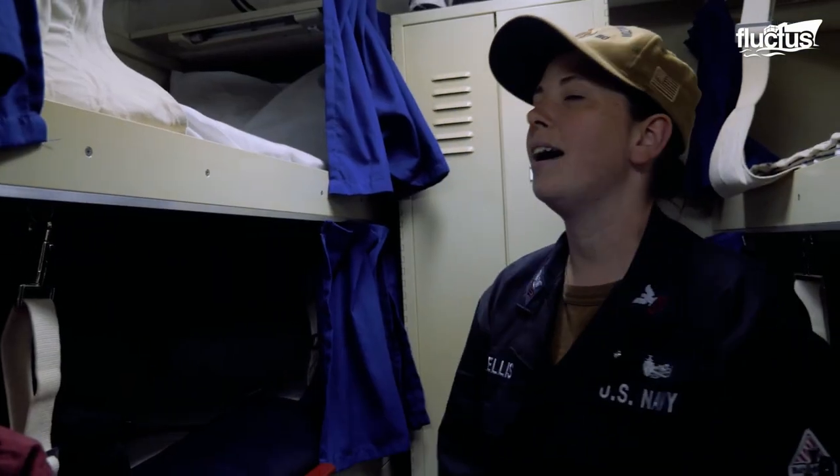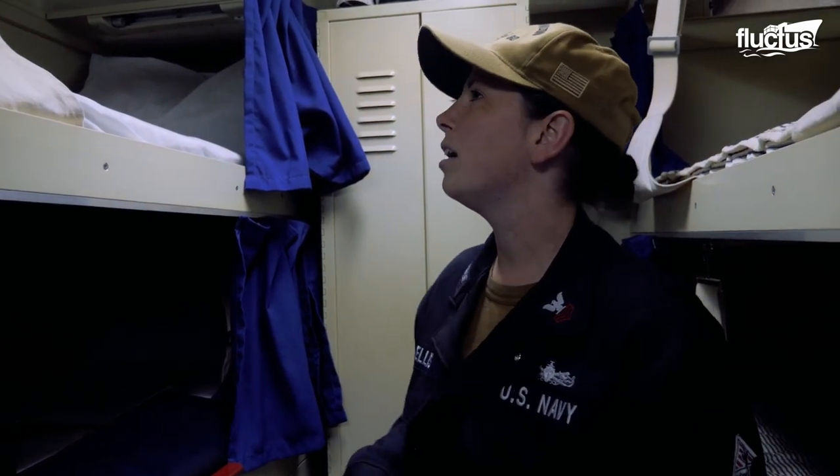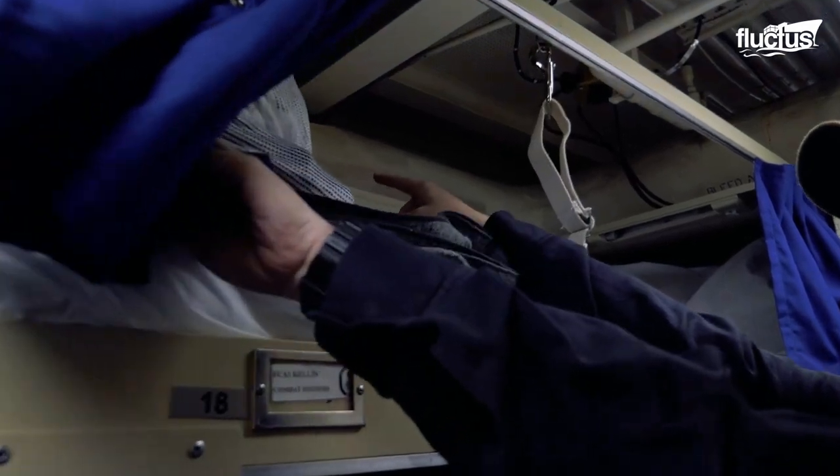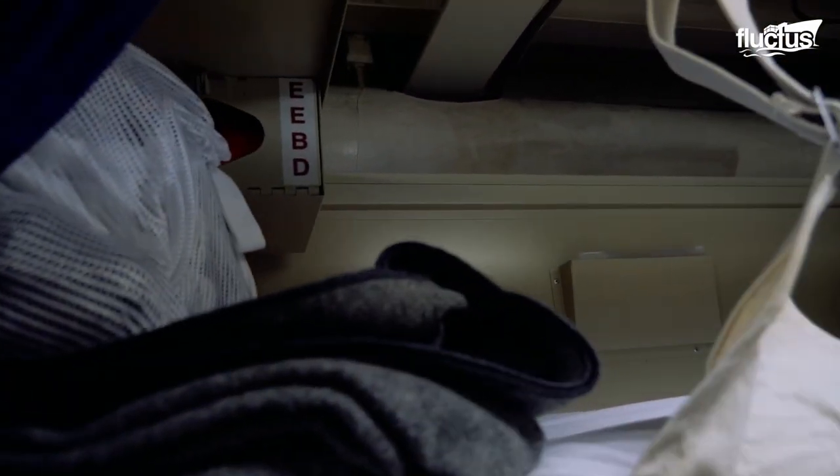We're allowed to have an 8x11 sized area for family photos or your kitty cat, your doggy, your goldfish, whatever you want. We each have our EEVDs, or emergency escape breathing devices. Just in case bad business happens — lights go down, there's a fire and smoke — we can clock that guy on and we've got good breathing air for about 15 minutes to be able to egress out of this space and topside.